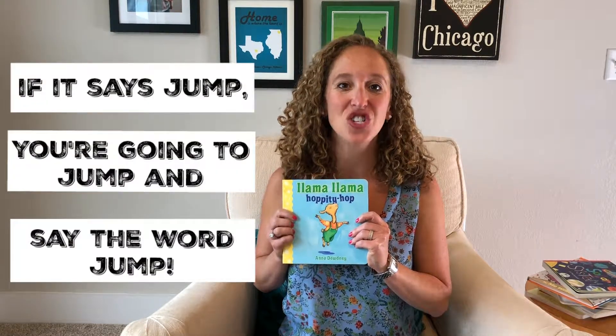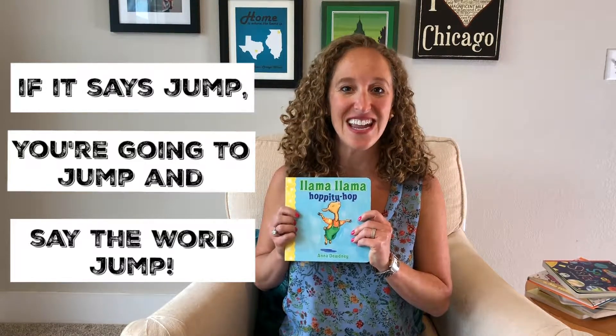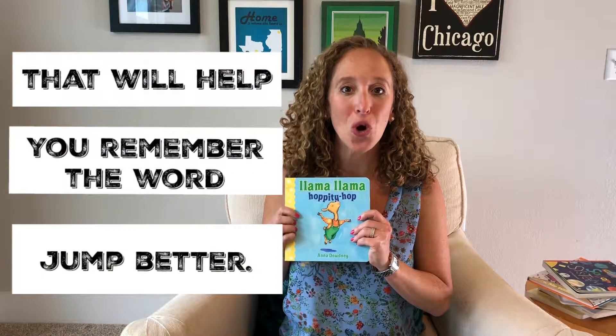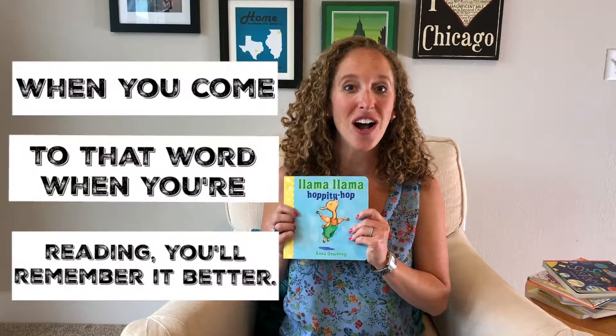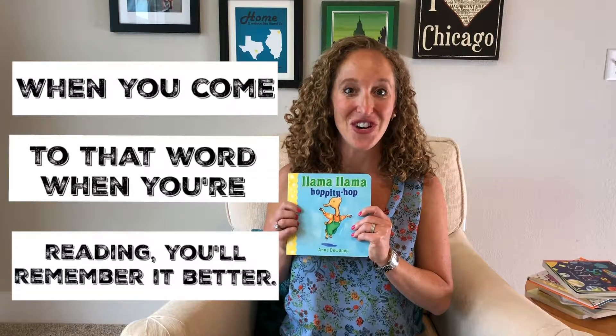If it says jump, you're going to jump and say the word jump. That will help you remember the word jump better, and when you come to that word when you're reading, you'll remember it better.